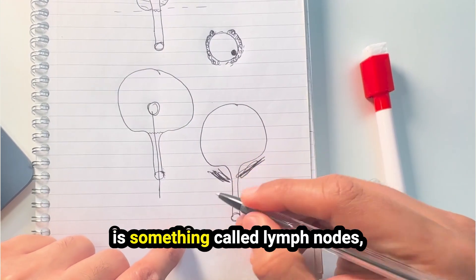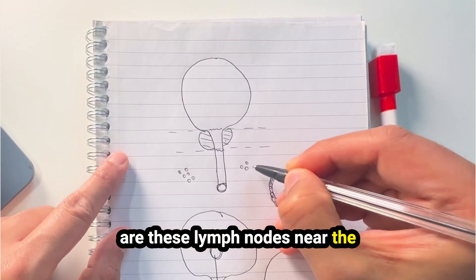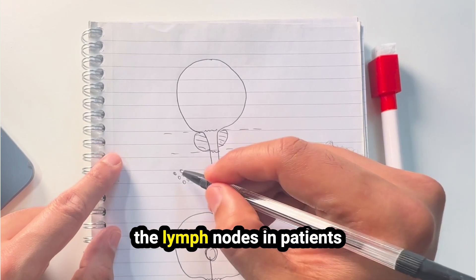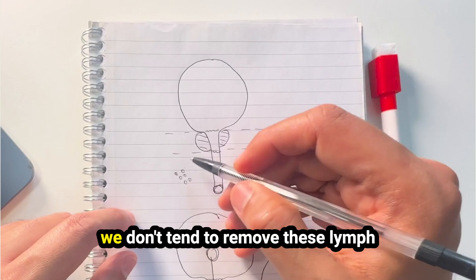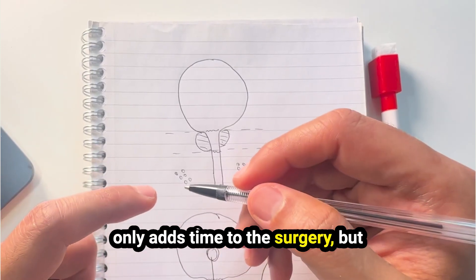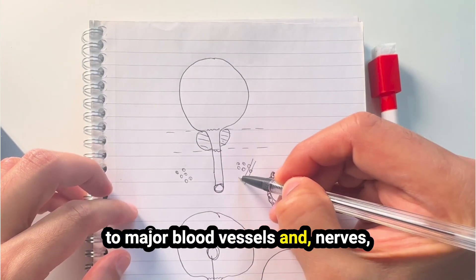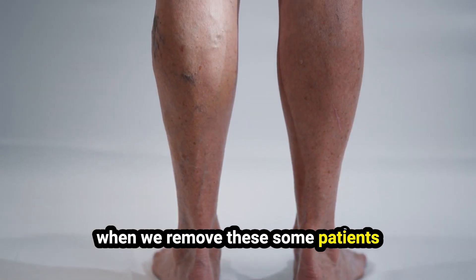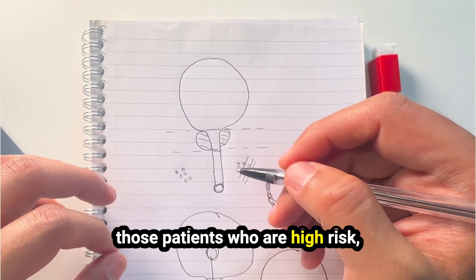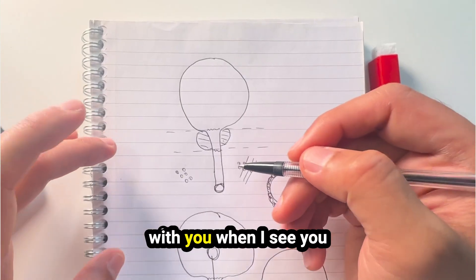There are lymph nodes near the prostate which drain fluid from it, and cancer could spread to these lymph nodes in some men. The chance of spread to the lymph nodes in patients with early cancer is low, so we don't tend to remove them in those individuals — removing lymph nodes adds time to surgery and carries increased risks, as these nodes are very close to major blood vessels and also drain your legs, meaning some patients can experience leg swelling. However, in high-risk patients where the cancer is more advanced, removal of lymph nodes is something we discuss. This is something I can go through with you when I see you.